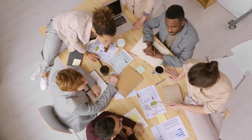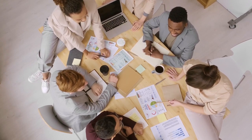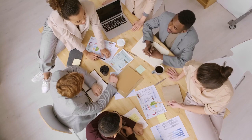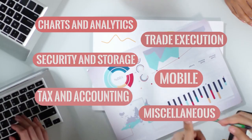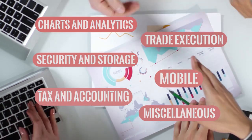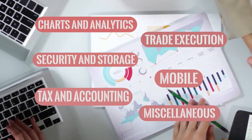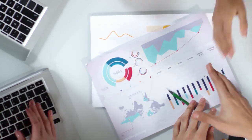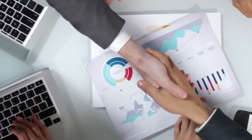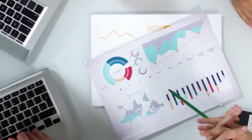We have created a list of 26 tools for traders seeking to stay current with the best trading practices, broken down in the following categories: charts and analytics, trade execution, security and storage, mobile, tax and accounting, and miscellaneous. These tools are ranked in no particular order, offering traders the opportunity to develop their knowledge and strategies around trading. Let's take a look.